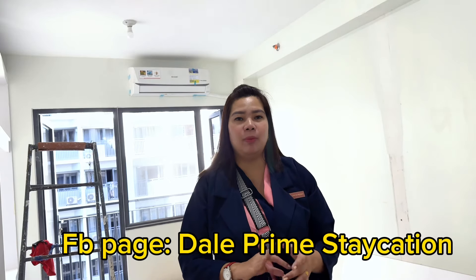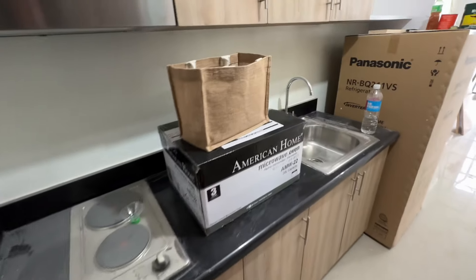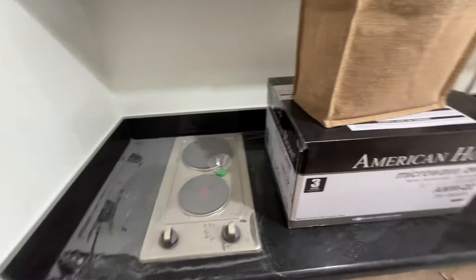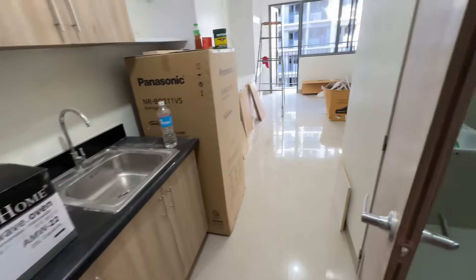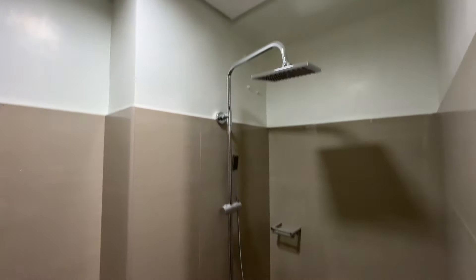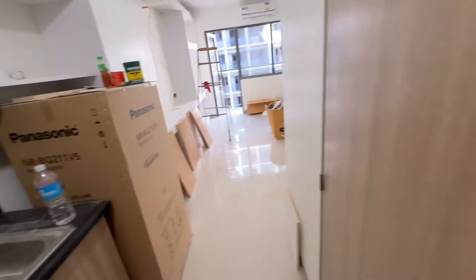Sa mga unit owner na uuwi, pwede kayong mag-stay dito, mag-book. Mini-make sure ko na maayos, malinis, at convenient sa inyo kapag dito kayo mag-stay. Pagpasok ninyo, wala muna kaming nilagay dito — maalik ka-book eh. Ongoing ang project. Sa bathroom, wala pa kaming ginawa dito sa bathroom.